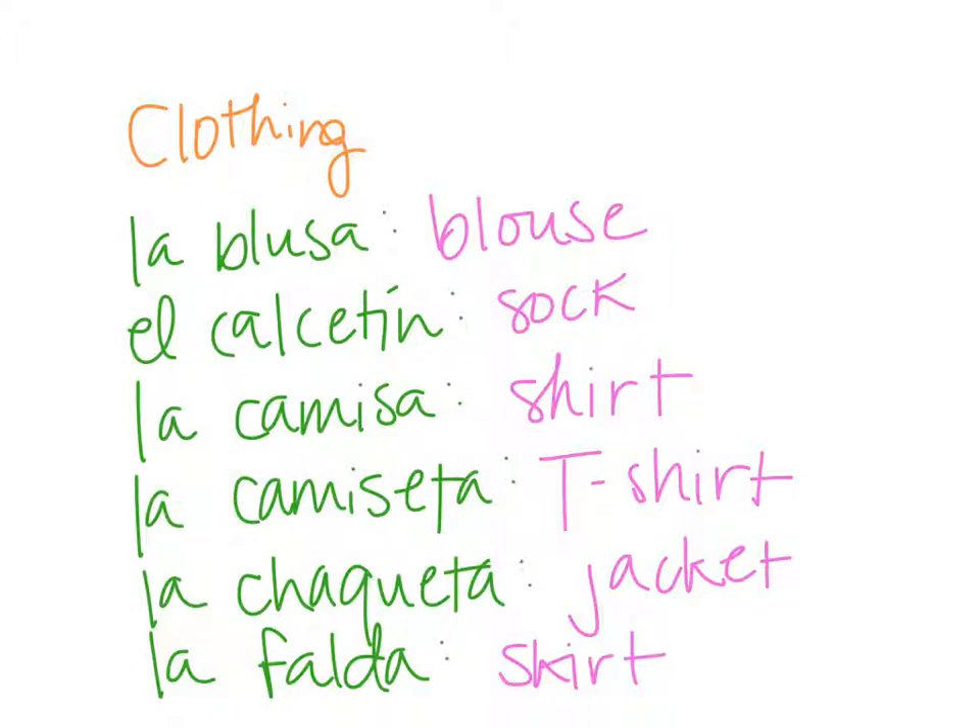Please make sure that you pause the video and write these down, because you're going to have questions about them later. So let's repeat each of them now: la blusa, el calcetín, la camisa, la camiseta, la chaqueta, and la falda.